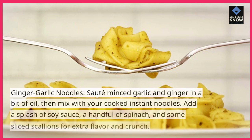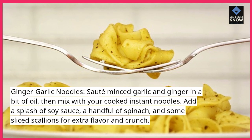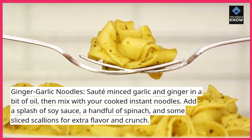Ginger Garlic Noodles. Saute minced garlic and ginger in a bit of oil, then mix with your cooked instant noodles. Add a splash of soy sauce, a handful of spinach, and some sliced scallions for extra flavor and crunch.